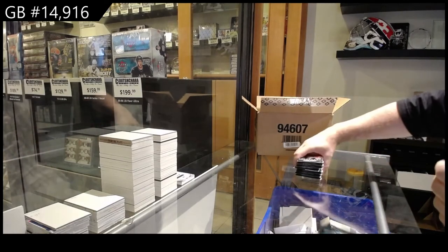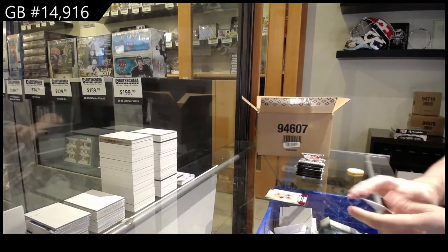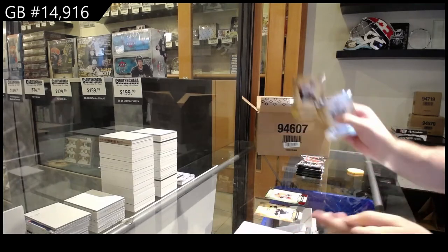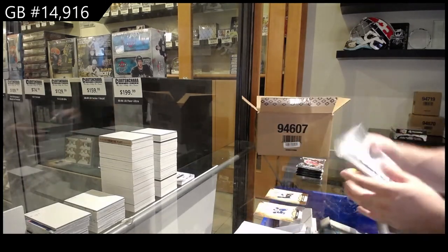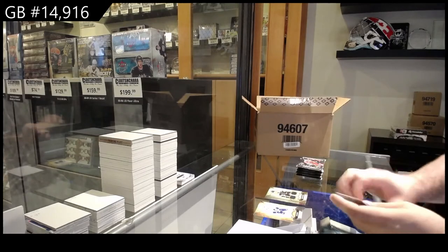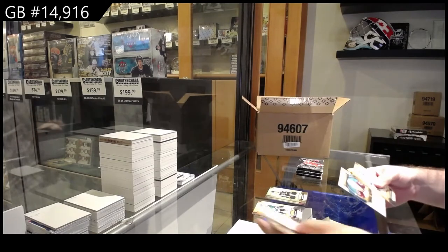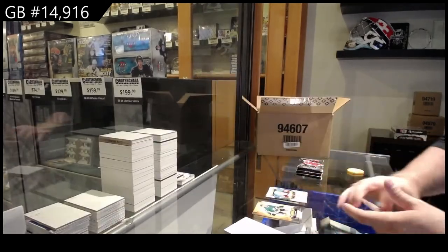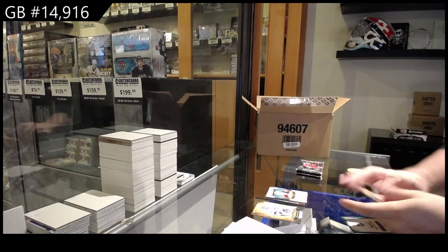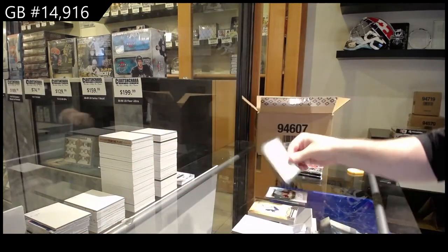A couple spots here, a couple spots there. We got a $399 Carolina. $299 for the Philadelphia Flyers of JVR. Dual Jersey for the Boston Bruins — the $145 of Pastrnak. Auto Facts for the Colorado Avalanche. We've got an Emerald Rookie Redemption, LA Kings. We just need to keep chipping away at it.